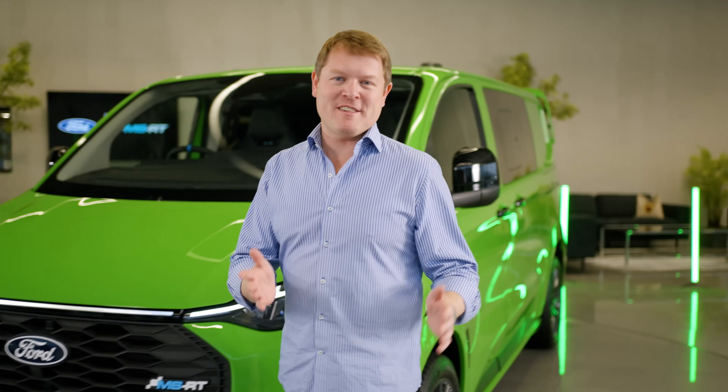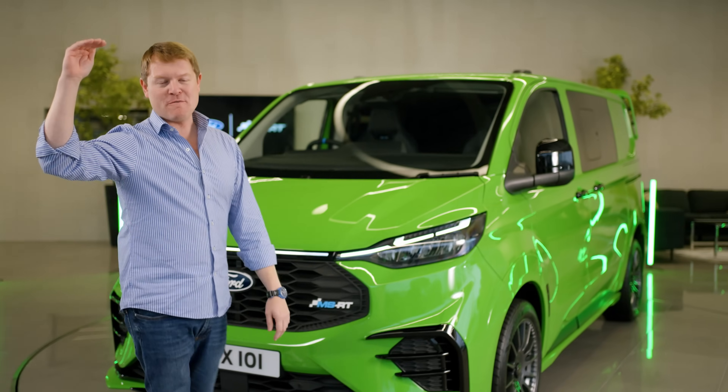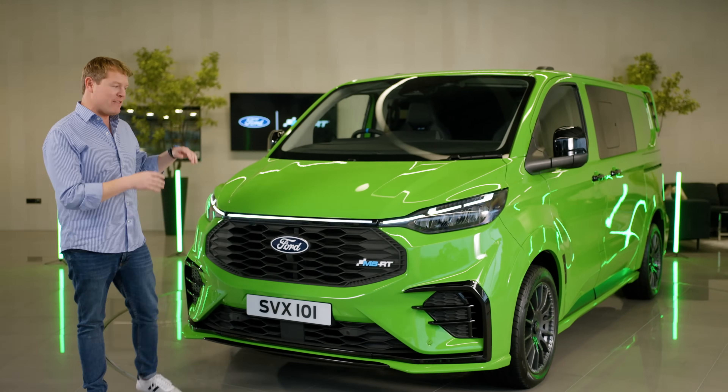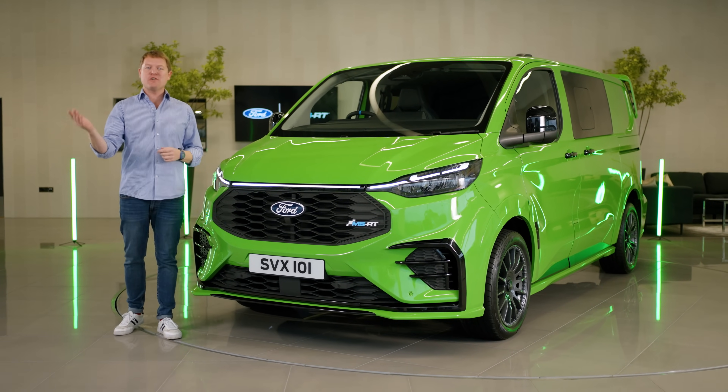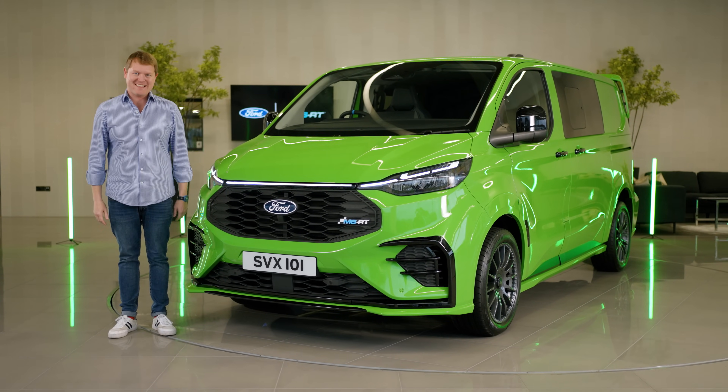The Transit Custom MSRT sits at the absolute top of the Transit Custom lineup as the most sporty and premium model, with sales and warranty services available across Europe from all Ford Transit centres.